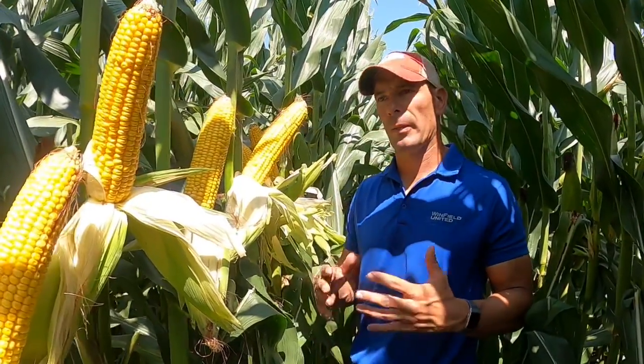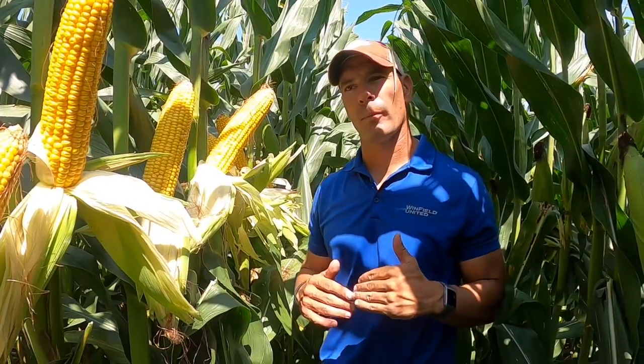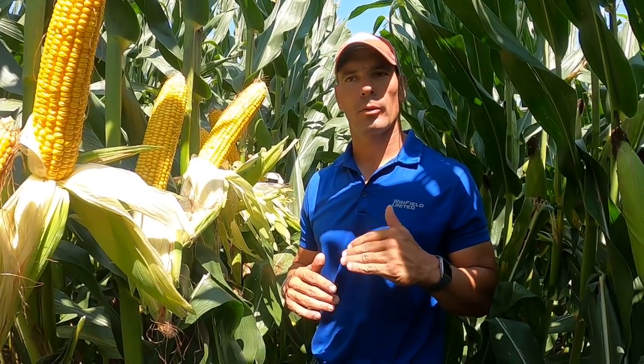If you're into versatility, plant health, standability, agronomics — the whole nine yards — add a performance cropland branded product from a price standpoint: 5789 is your product to go.